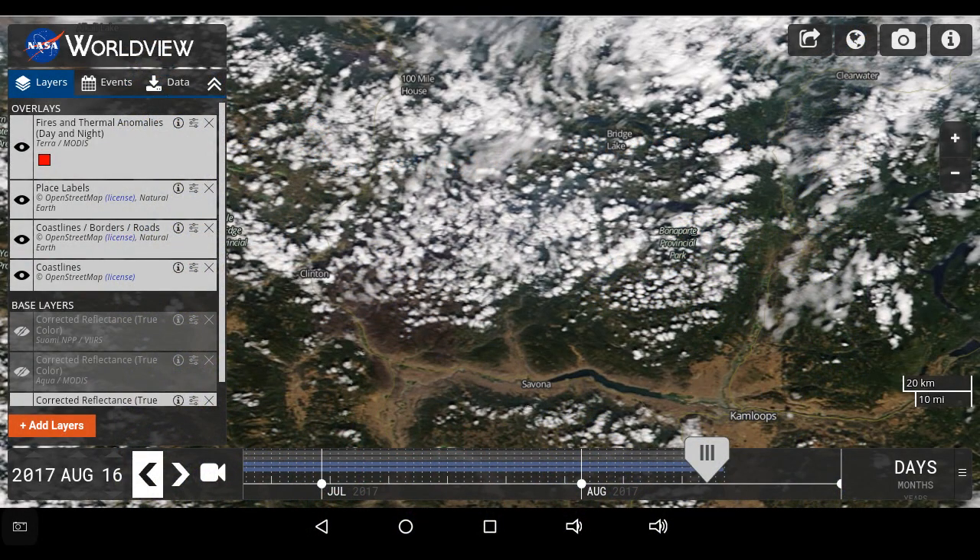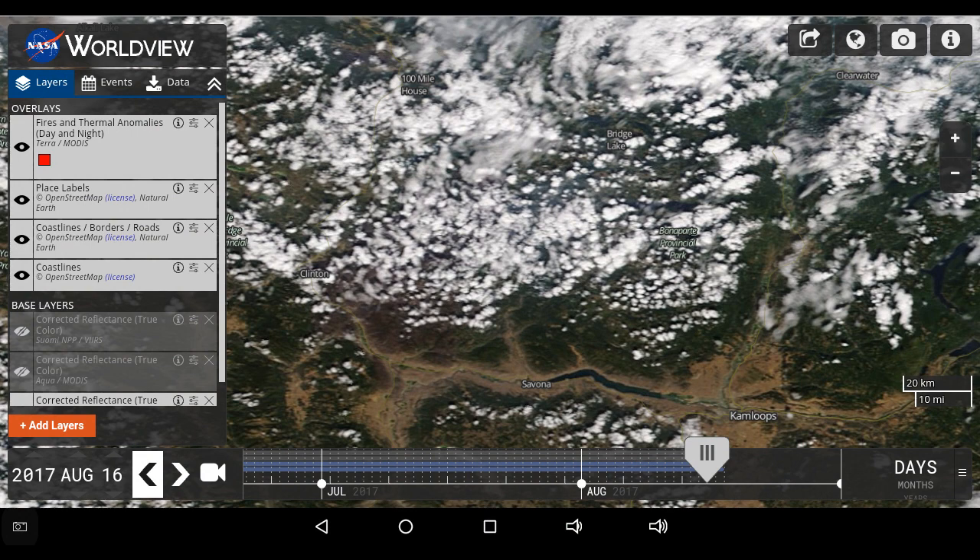This is an image from yesterday using NASA's Worldview, and we're seeing a close-up of the region — the Elephant Hill wildfire. Now we've switched to today where we have an updated image, and we can see a dissipation of the cloud cover and an increase in the amount of smoke and haze hovering over this area.